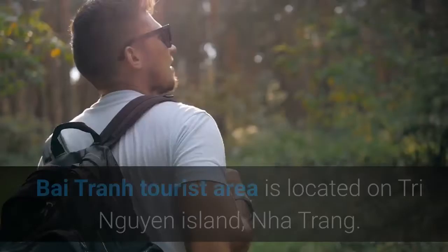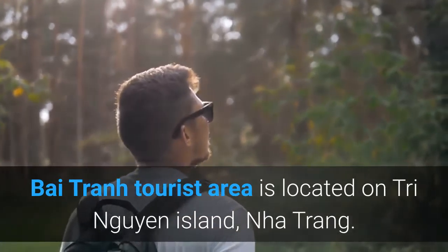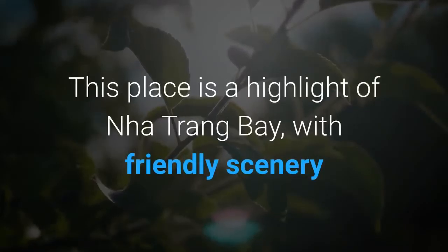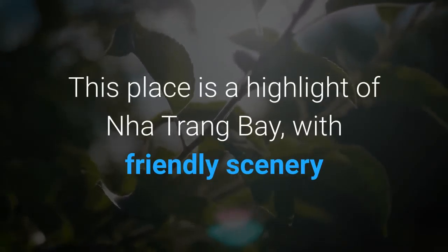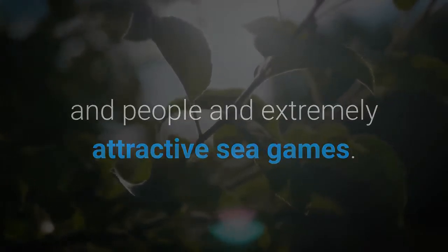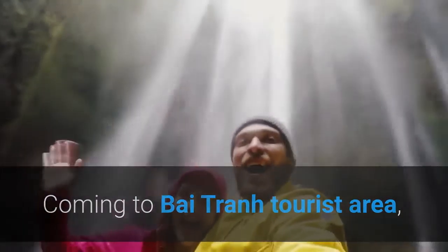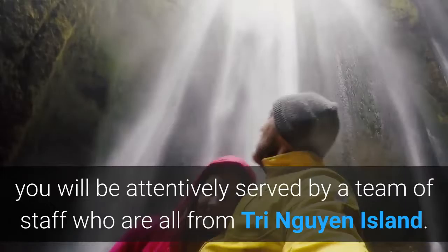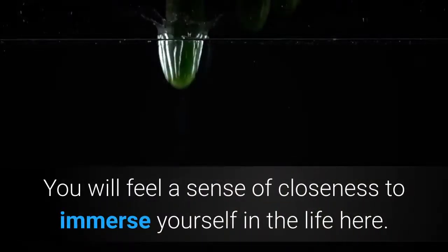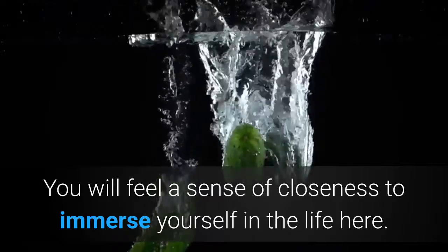Bai Tran tourist area is located on Trine Nguyen Island, Nha Trang. This place is a highlight of Nha Trang Bay, with friendly scenery, people, and extremely attractive sea games. Coming to Bai Tran tourist area, you will be attentively served by a team of staff who are all from Trine Nguyen Island. You will feel a sense of closeness as you immerse yourself in the life here.